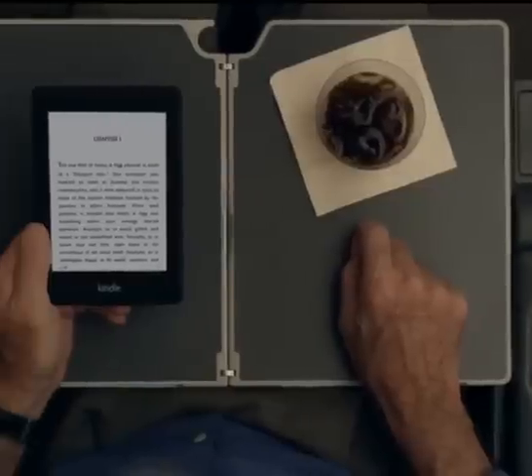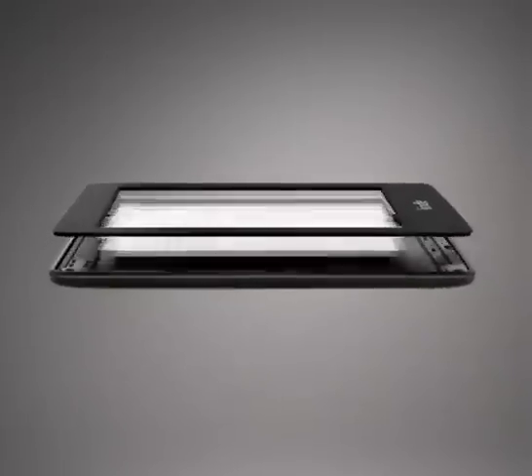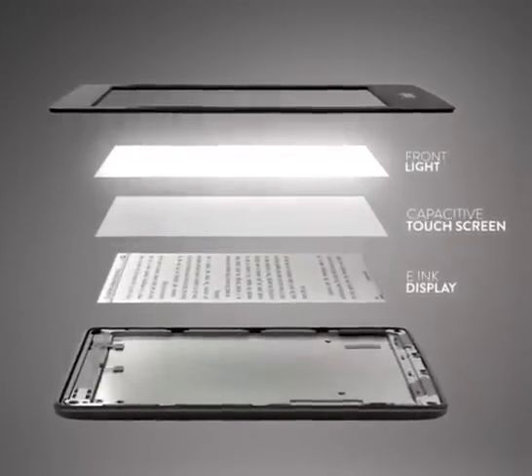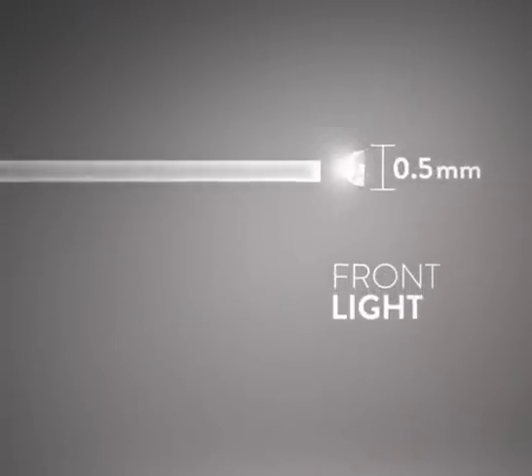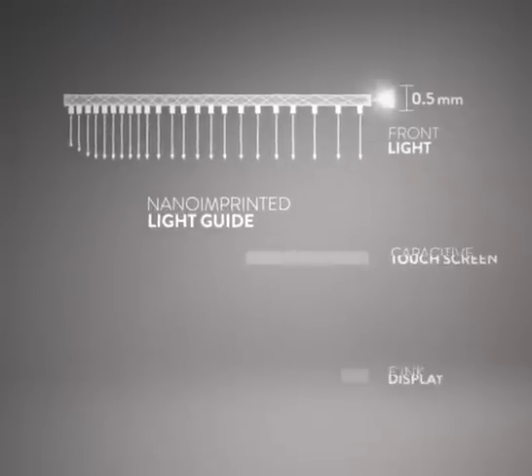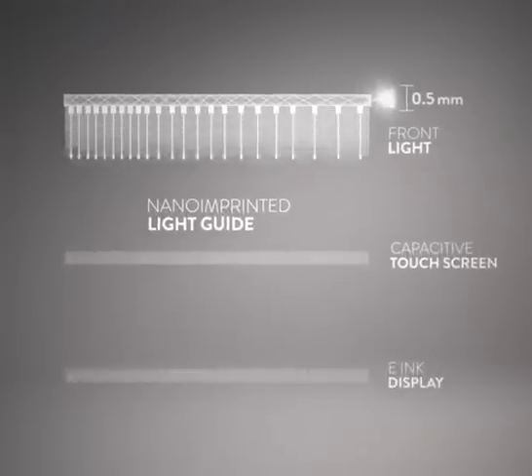And now you can read anywhere and anytime you like, thanks to a new front light that makes the screen whiter and brighter in all environments. Carefully concealed LEDs shine through a patented light guide that distributes light equally to all corners of the display, evenly illuminating the entire screen.